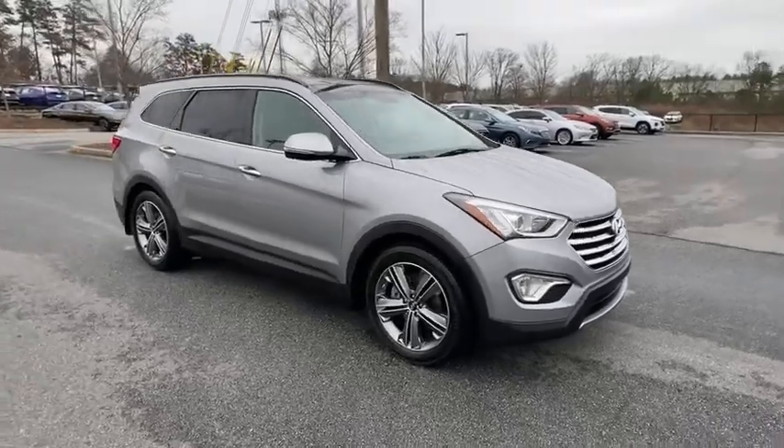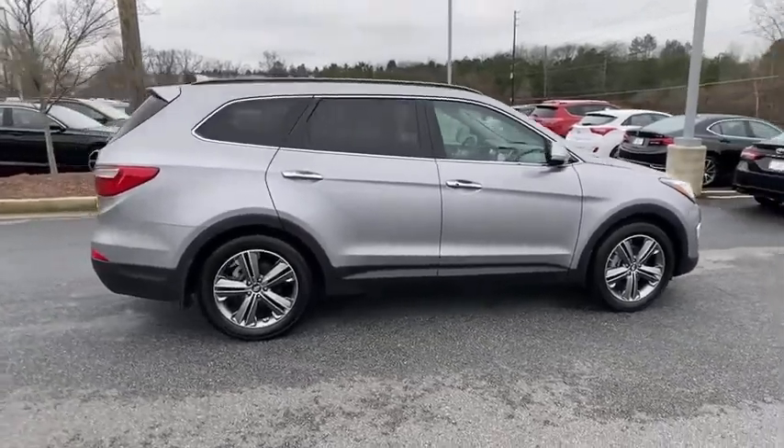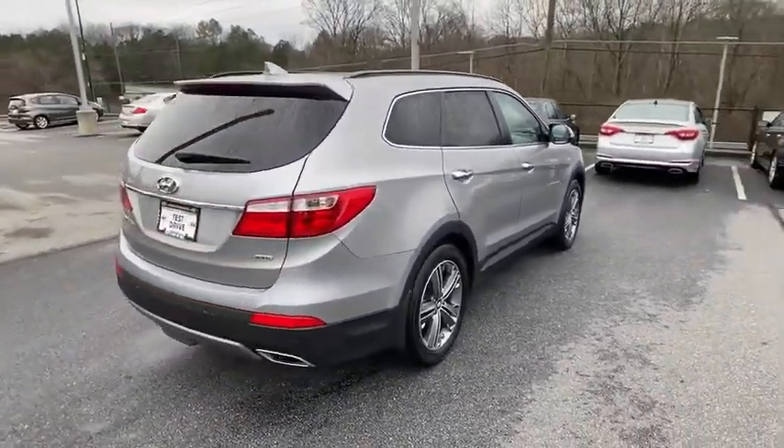Looking for the right vehicle? Check out the 2016 Hyundai Santa Fe. Style, quality, performance, values. Need we say more?